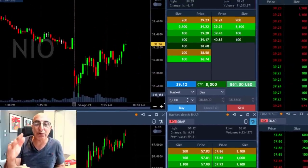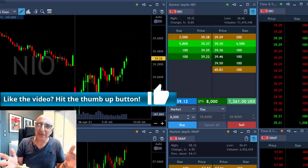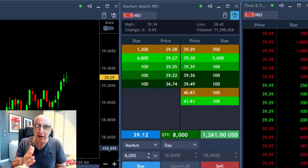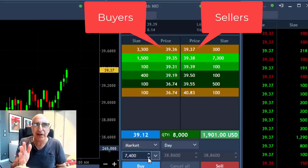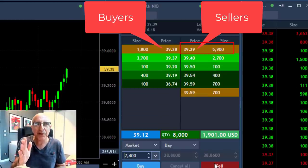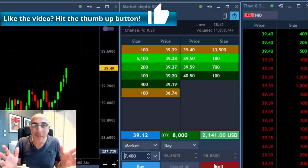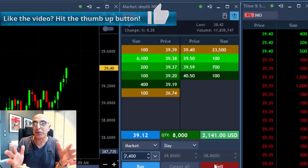Now let's take a look at NIO and something extremely important about the Level 2. Watch what happens as NIO moves to a new high. Look at the buyers on the left side, sellers on the right. We're moving higher; my target is just over $39.40. But look what happens once we reach $39.40 — you can see a huge seller: 23,500 shares. When you see something like that, take your partial. I don't care if your target is two cents above — just take your partial.